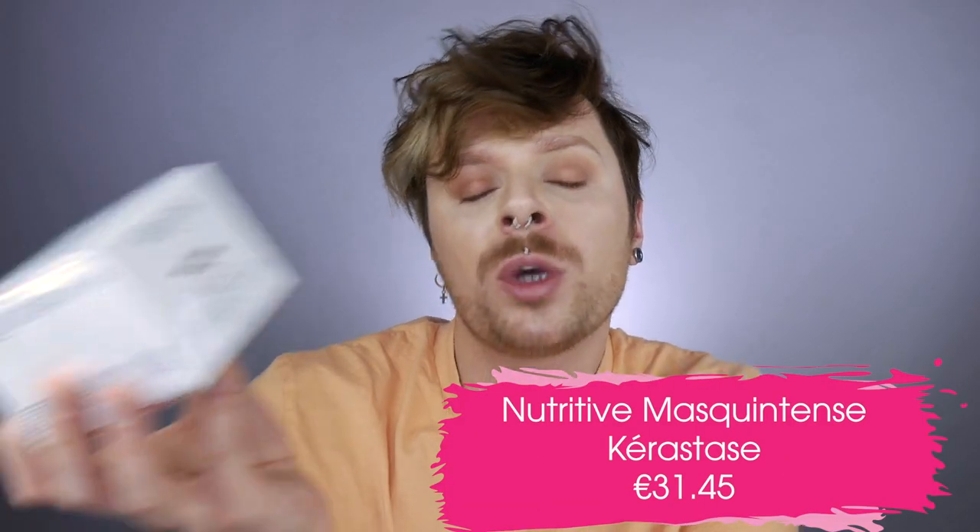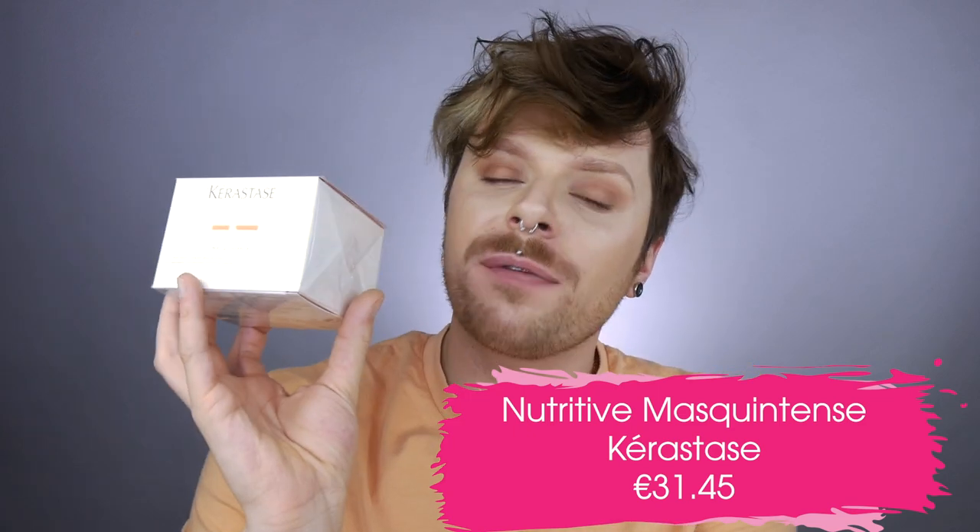The first mask is Nutritive Mask Intense Fine. When it comes to the Nutritive range we have Lait Vital which is a conditioner, and then we have two Mask Intenses — Mask Intense Fine and Thick — and it is really confusing. I would say if your hair is really, really dry go for the mask for fine hair, and if your hair is thick use the mask for thick hair. But I find the Mask Intense Fine is actually perfect for thick hair, and I think Lait Vital is perfect for anyone whose hair is normal to fine.